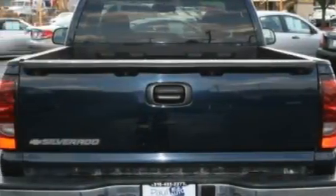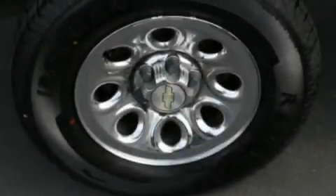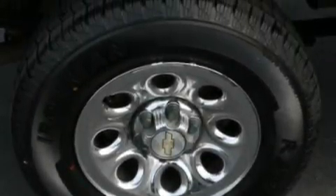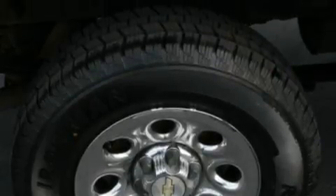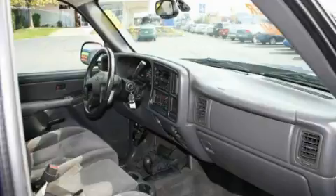Its top features and packages include cruise control, a CD player, an anti-lock braking system, front multi-stage airbags, and this automobile's stylish design always looks great. This vehicle is sure to sell fast. Call and arrange your test drive today.